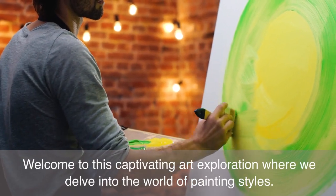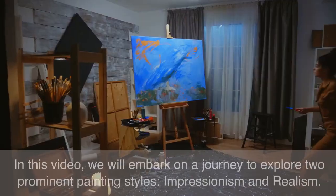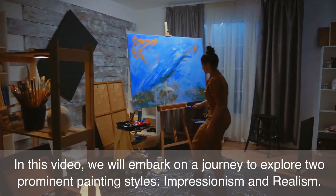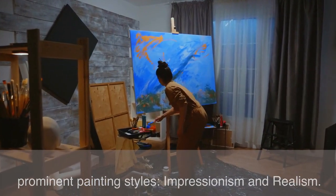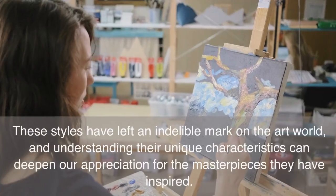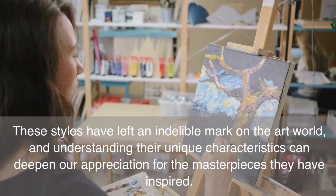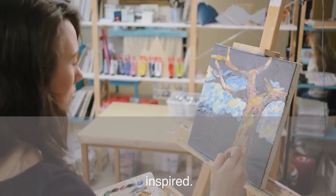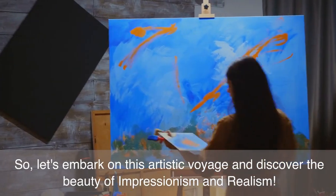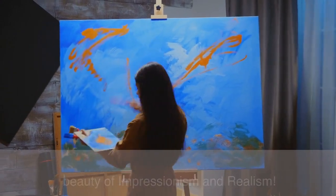Welcome to this captivating art exploration where we delve into the world of painting styles. In this video, we will embark on a journey to explore two prominent painting styles: Impressionism and Realism. These styles have left an indelible mark on the art world, and understanding their unique characteristics can deepen our appreciation for the masterpieces they have inspired. Let's embark on this artistic voyage and discover the beauty of Impressionism and Realism.